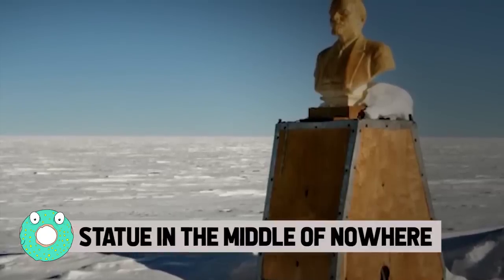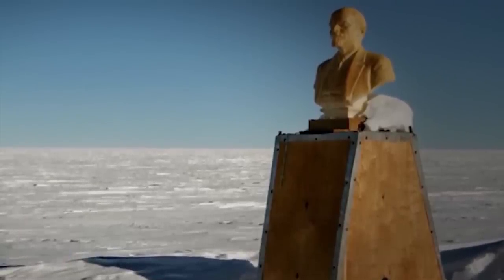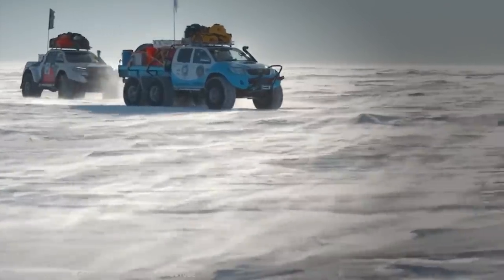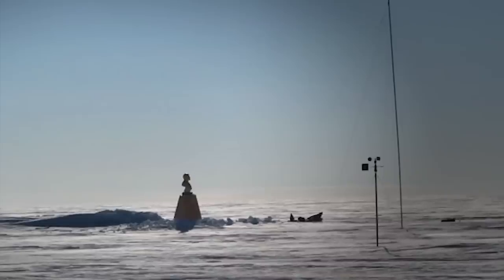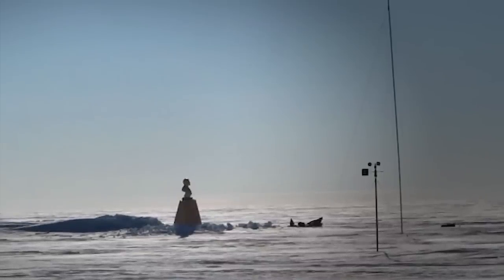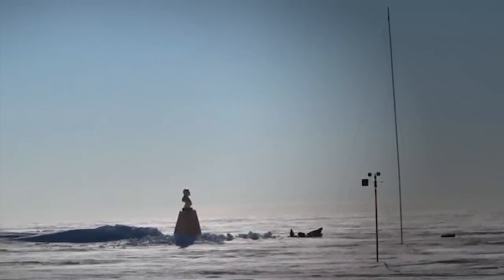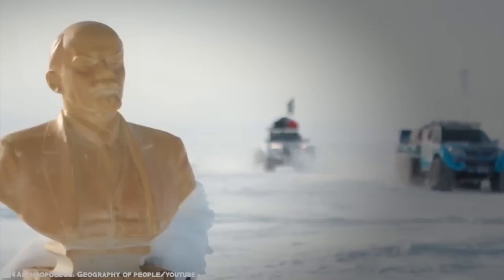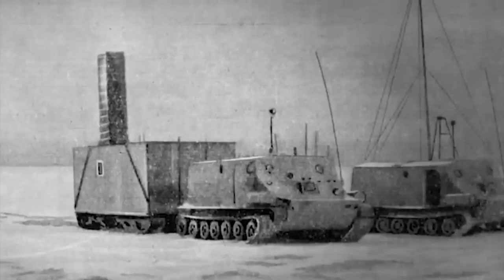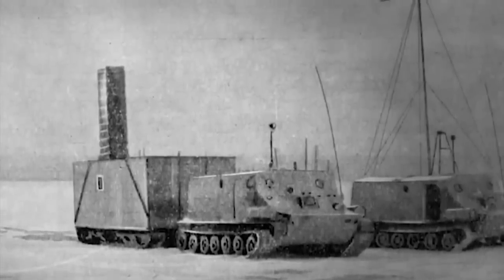Statue in the middle of nowhere. It's not called the Pole of Inaccessibility for nothing. Six decades ago, Soviet explorers were the first to reach Antarctica's Pole of Inaccessibility — the continent's farthest point in all directions from the surrounding seas. In 1958, a team of 18 men set out for the Pole of Inaccessibility, dragging tractor trailers loaded with equipment and prefabricated buildings behind them.